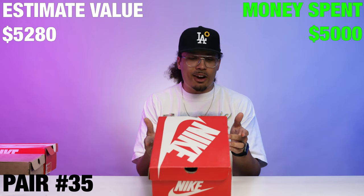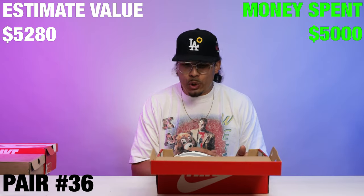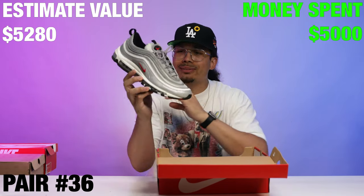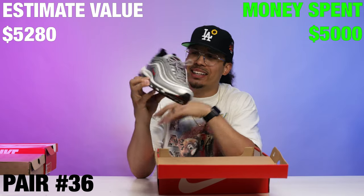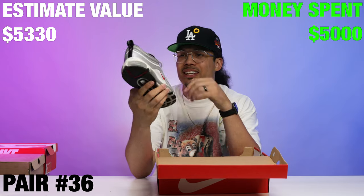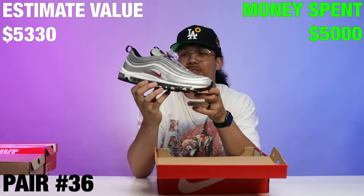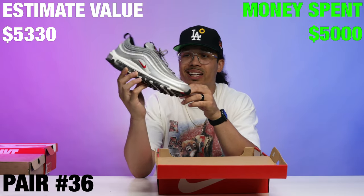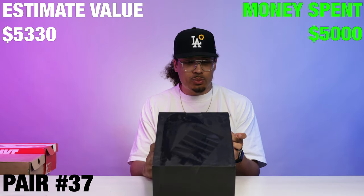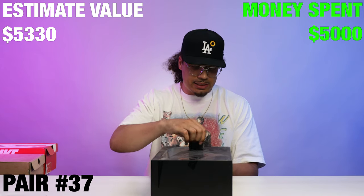Right here we got the Nike Air Max 97 OG — you can never go wrong with these little Silver Bullets. Look at that right there. Size 12 though — I might have to try to make these squeeze. If they don't fit I'll let you guys have them, but if they do fit, just know I'm keeping them.